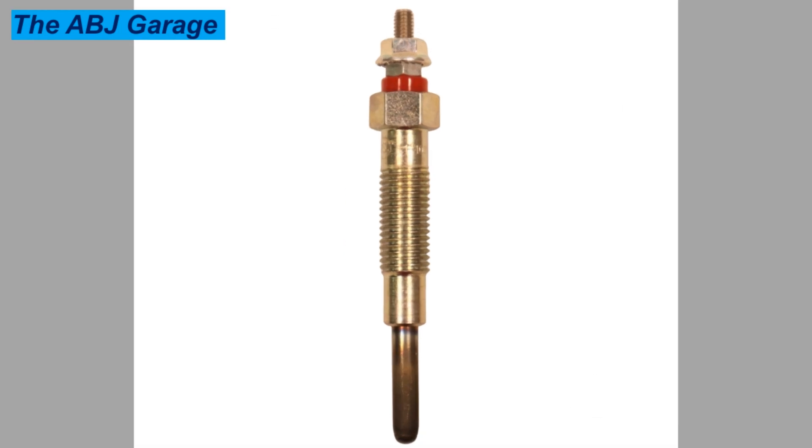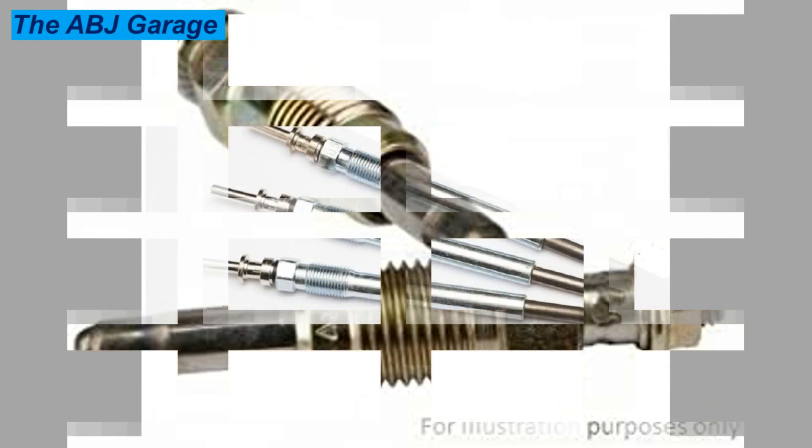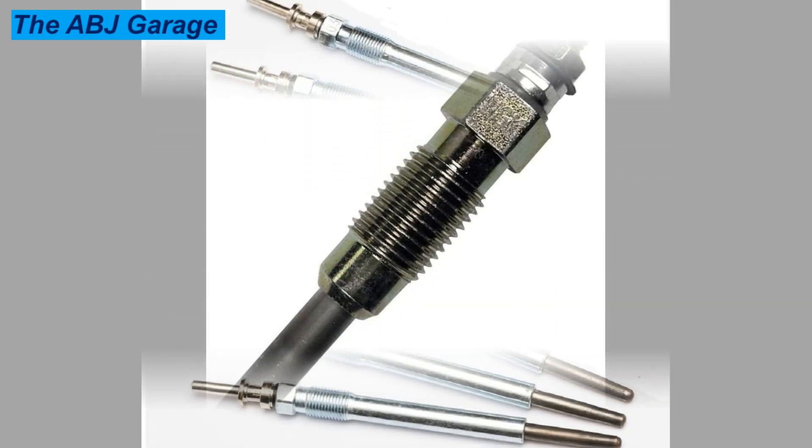A glow plug features an electrode that generates heat when it is activated, which causes the plug to glow — which is why it is named a glow plug. This glowing effect is what heats the cylinder and allows for the successful ignition of the diesel fuel. The diesel glow plugs are located in the cylinder head of the engine; they are screwed into each cylinder individually.